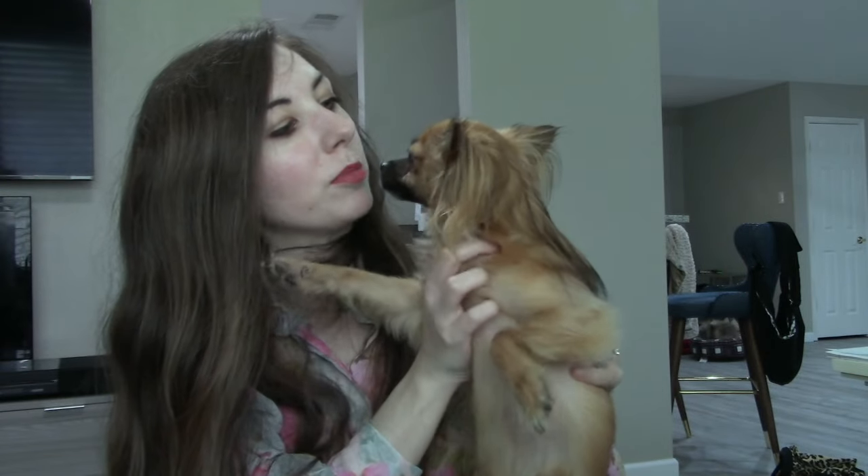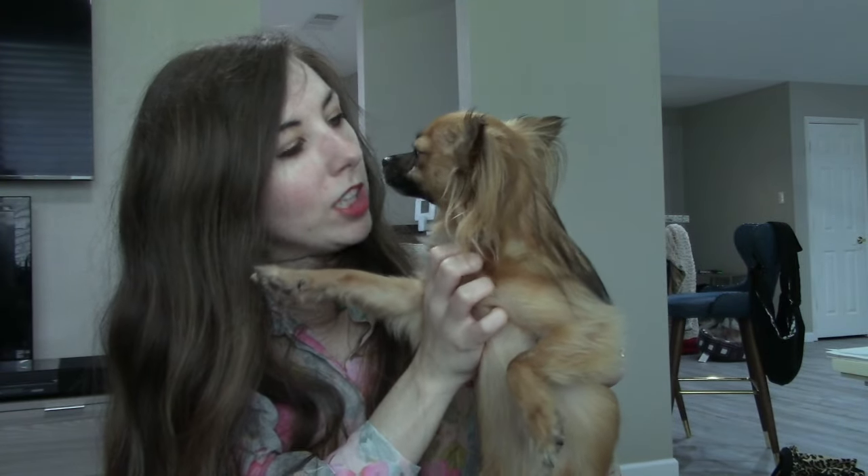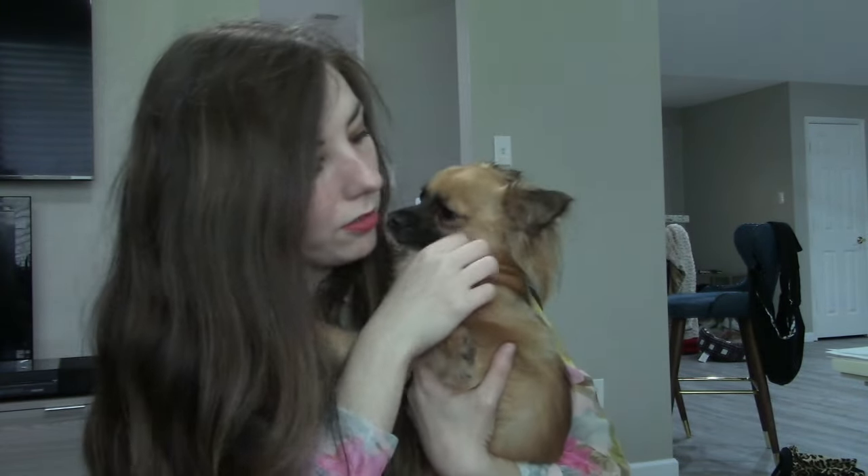Yesterday was Peanut's third birthday, so everyone make sure you wish Peanut a happy belated birthday. I cannot believe this little man is three — we've had him since he was a puppy and now he's already three.